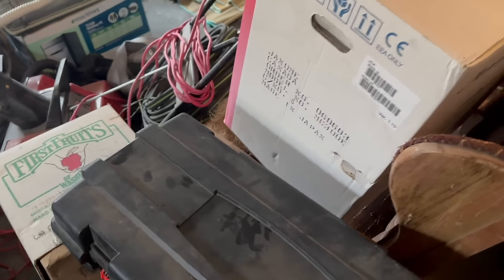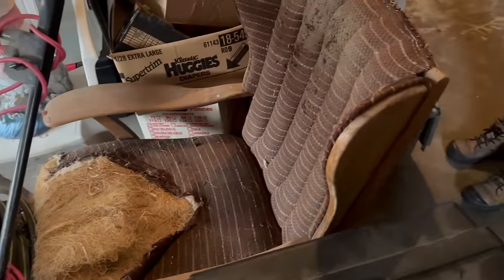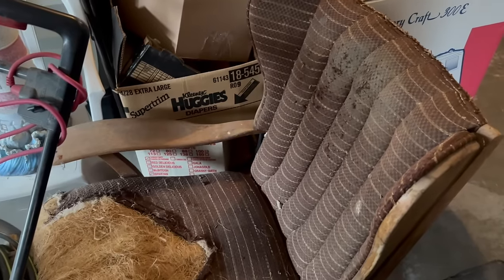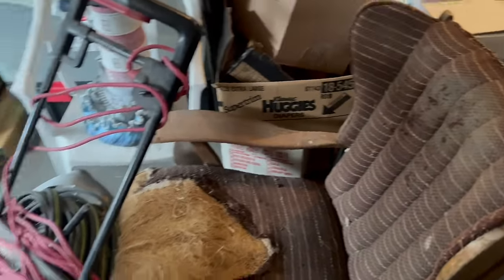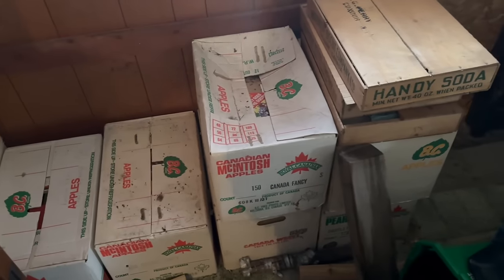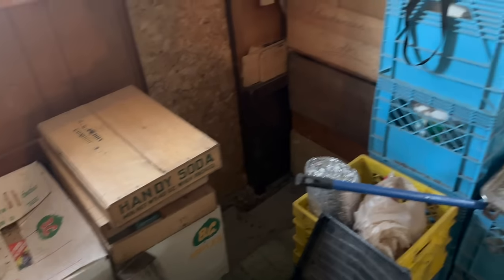Antique reclining chair — looks like it needs a little TLC. It needed to be reupholstered but didn't get that far. This has all the air of some grandpa's chair. And this is where we had the mason jars — Handy Soda boxes. So this was mason jars, and then we started getting more boxes in that we were going through.